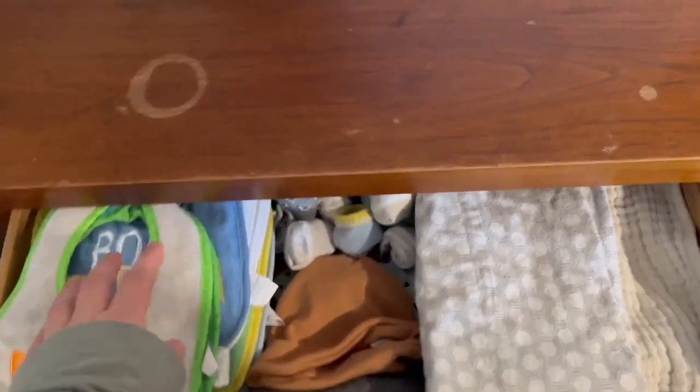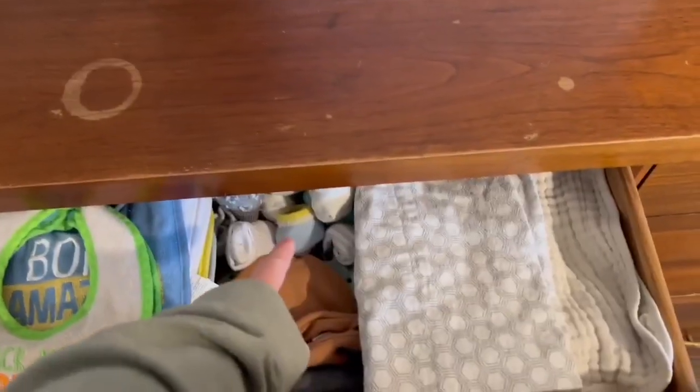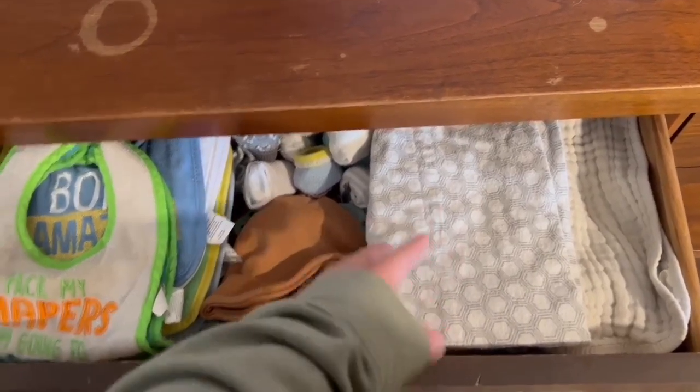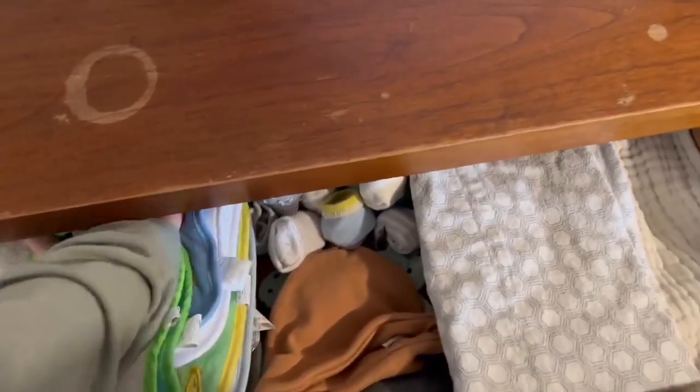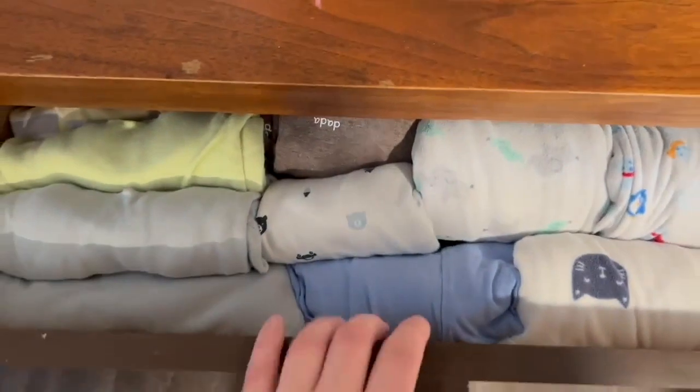In this first drawer I've got his bibs, hats, gloves, socks, and burp cloths — that's pretty much all that stuff. Sorry about the dresser — it's very old.